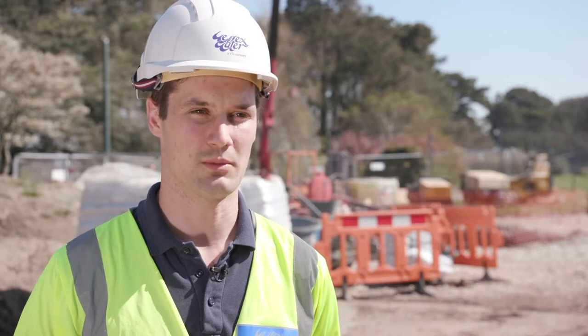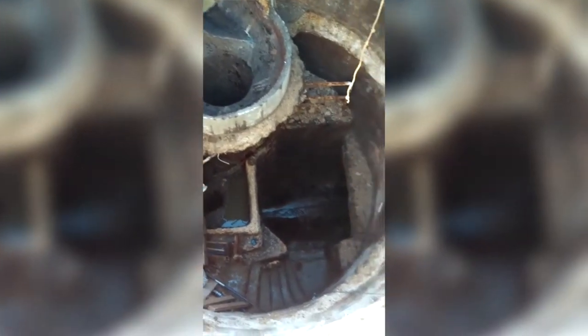The sewer here in Bournemouth has been damaged by acid corrosion, which is a by-product of hydrogen sulfide being released from the sewage.